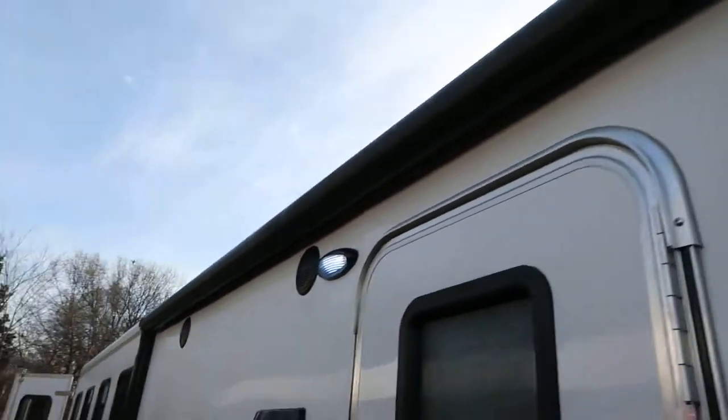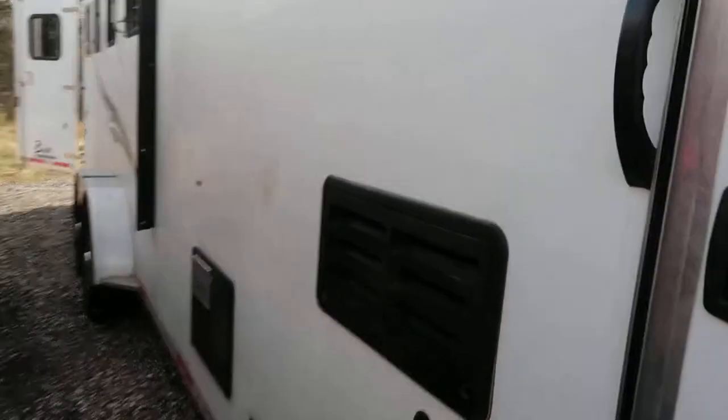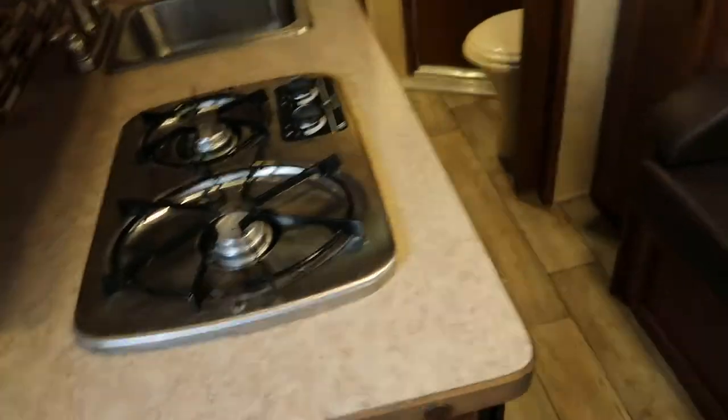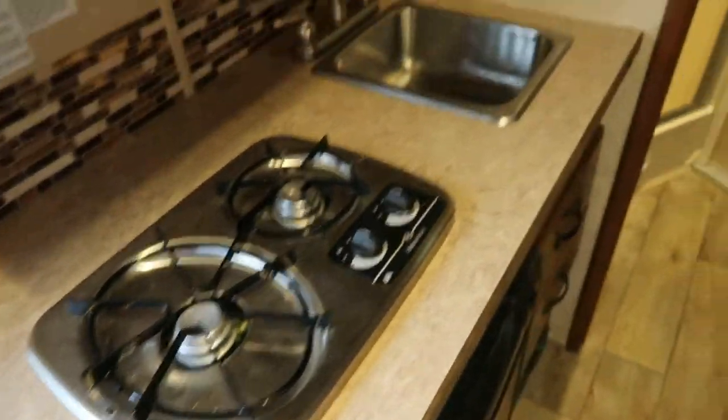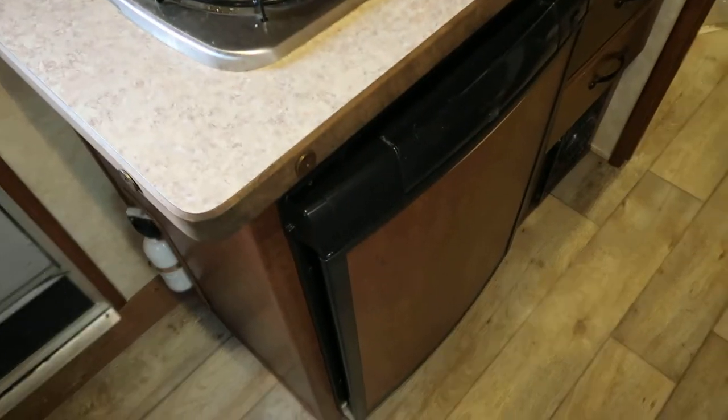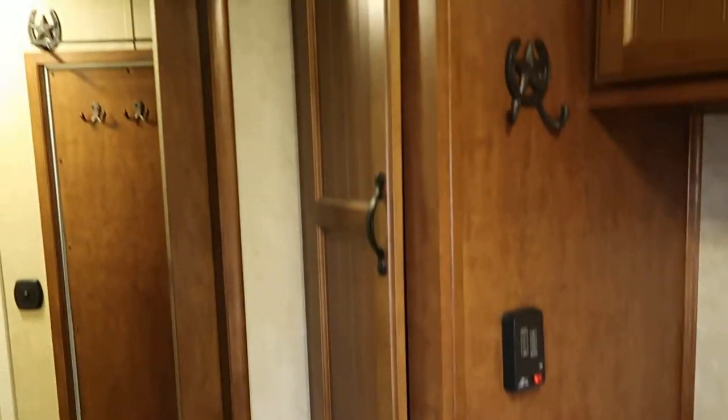We've got a power awning. Inside the LQ, we have a two burner cooktop, sink, microwave, refrigerator. Two nice big hanging closets, overhead storage above the sofa.